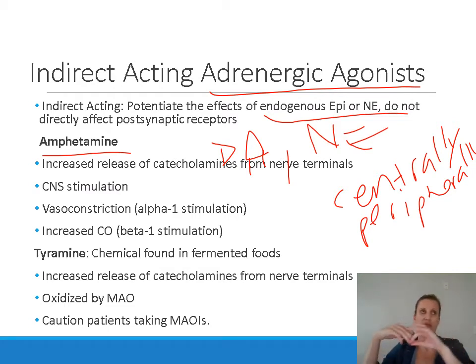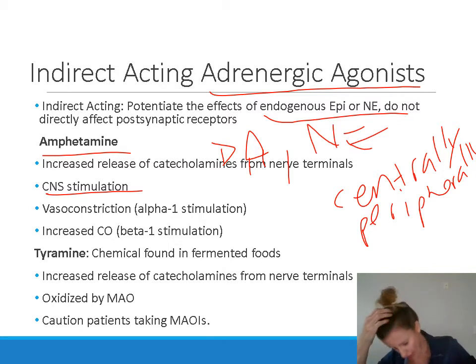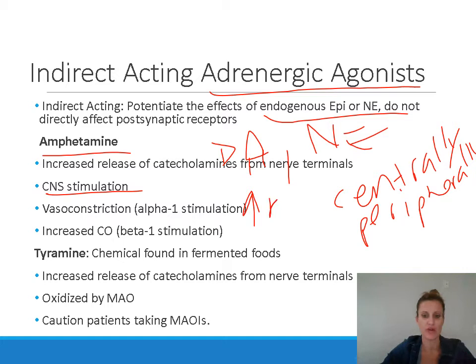We'll talk more about amphetamine in the central nervous system chapter, but in general it results in CNS stimulation — increased alertness and insomnia. There is a paradoxical effect in patients with ADHD where it can actually calm them down, whereas in patients without ADHD it increases CNS stimulation and hyperactivity. Peripheral effects include vasoconstriction from alpha-1 stimulation causing increased blood pressure, and increased cardiac output from beta-1 stimulation, also raising blood pressure and heart rate.